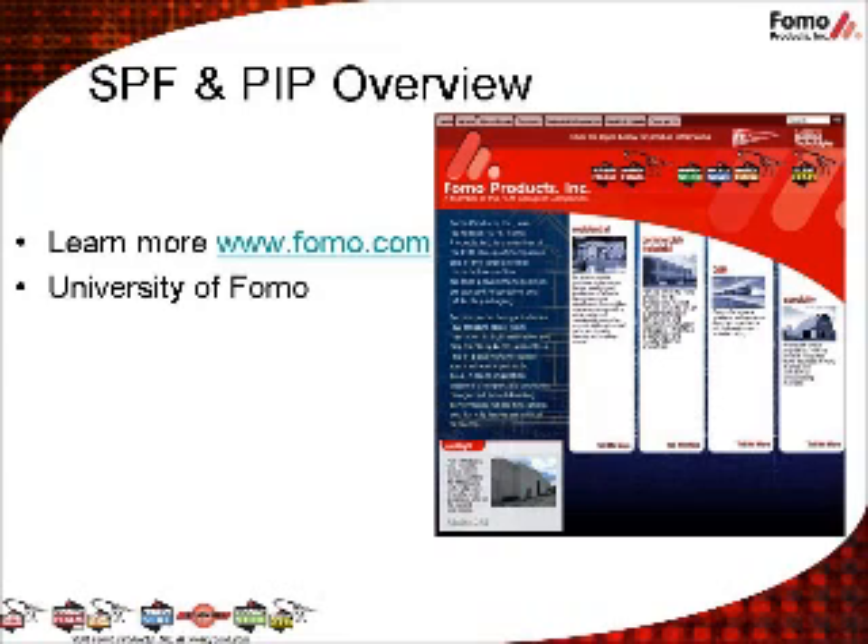Thanks for taking the time to learn more about HandyBrand SPF and PIP products. Click on the quiz to test your SPF and PIP knowledge and receive your certificate. You can learn more about FOMO products and the HandyBrand line of products anytime at www.fomo.com. Also, explore the other University of FOMO modules such as Foam 101, One Component Foam Overview, Weatherization, and WorkSmart Health and Safety.